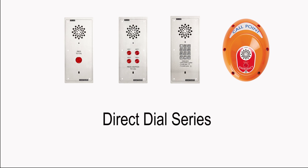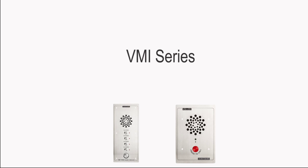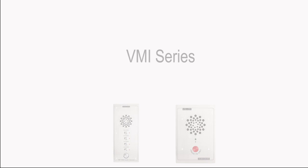The direct dial series intercoms include configurable relays ideal for door or gate access. The VMI series is a ready-to-use complete intercom system specially designed for areas requiring up to four vandal-resistant intercoms. Let's start by having a look at the direct dial series.